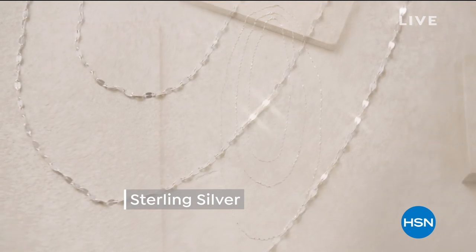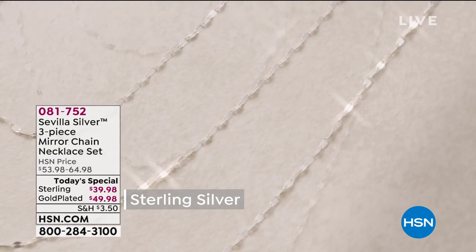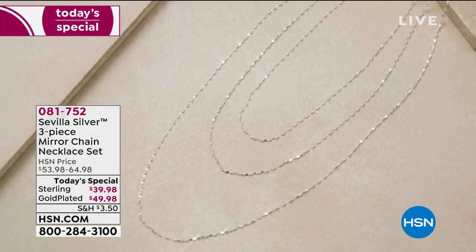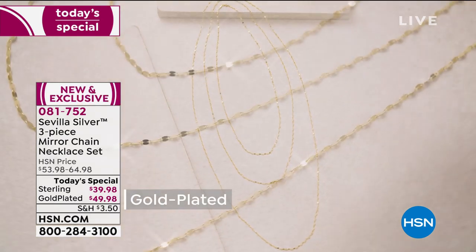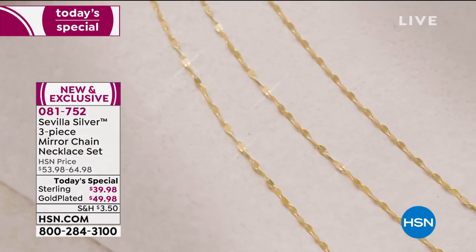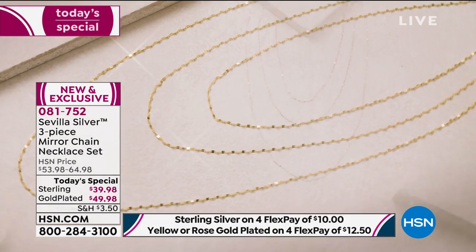I know that I take it for granted here. The prices that we can do — we travel to Italy, we work with some of the most talented jewelers in the world, and we source Sevilla Silver from all around the world. This is an Italian three-piece chain set — you're not choosing, you're getting all three: the 24-inch, the 30-inch, and the 40-inch, for you to have fun and play and for that versatility.